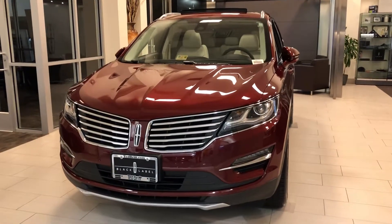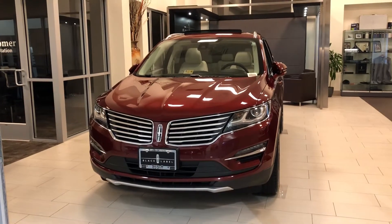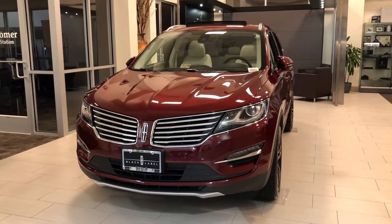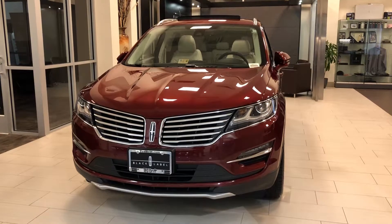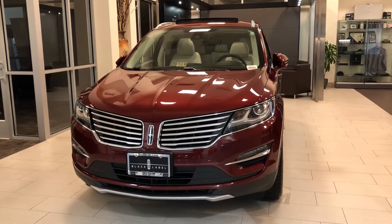What's going on everybody? Sergi here from Ted Britt Ford Lincoln in Chantilly, Virginia, back with another quick walk around video. Today we're going to be walking around this beautiful 2018 Lincoln MKC Black Label. This one is going to come with the beautiful Chroma Flame Red finish and is also going to be with the Modern Heritage interior.